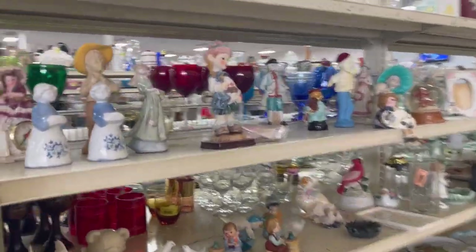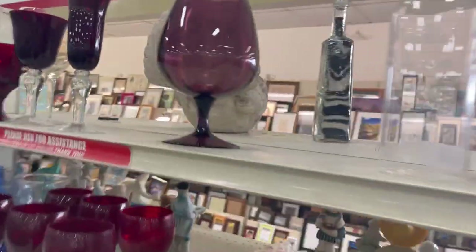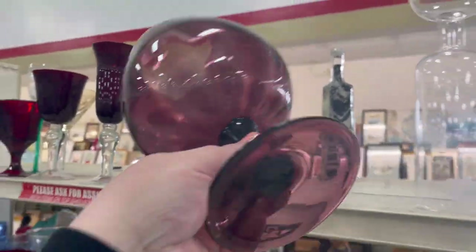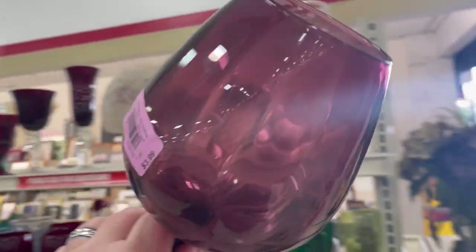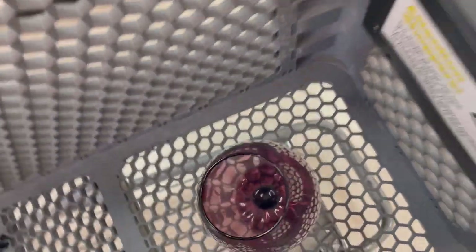So moving right along, we decided to head over here to the Ark — a thrift store that was actually close to the estate sale we just came from. This is literally the first thing I saw when I walked in. Not mad at that — pretty little purple snifter. Might be Empoli. It's really heavy and hefty. Very, very love that. Score — first thing when I walk in, got some amethyst glass.